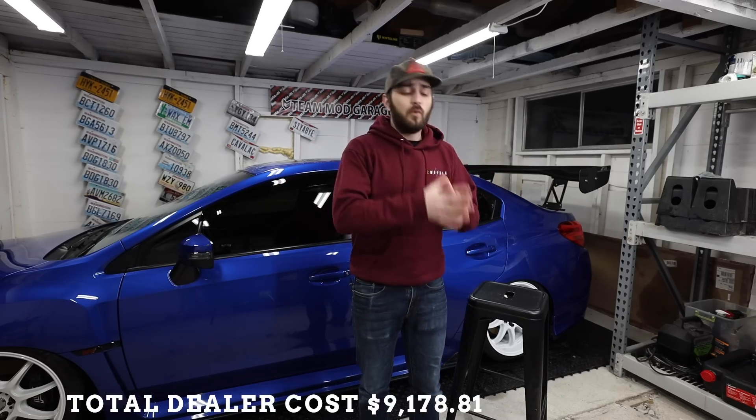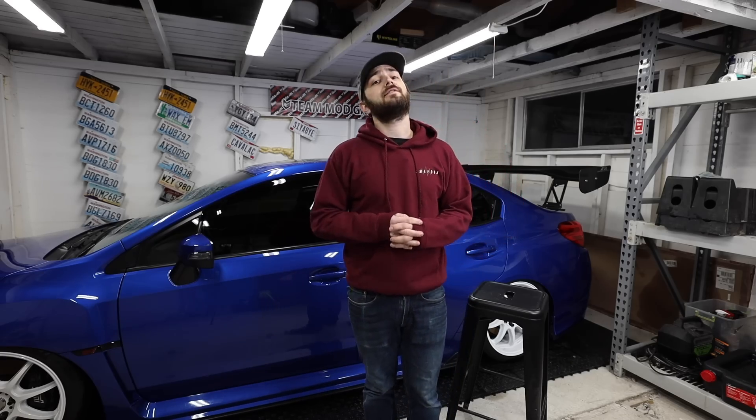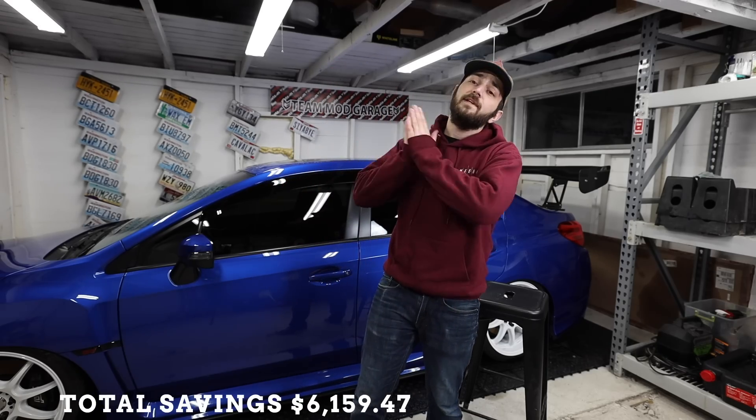Now, how much does it all equate to? Going to the dealer for all this maintenance up to 132,000 miles costs a total of $9,178.81. That's the bare minimum basic maintenance Subaru requires, not including miscellaneous things that will break along the way. If you do all of this yourself, you're looking at a total cost of $3,019.34. The total savings you keep in your pocket is $6,159.47 — almost $6,200 by learning how to do all this maintenance yourself.